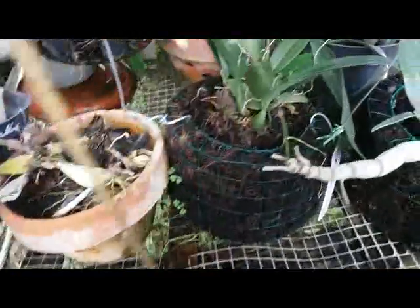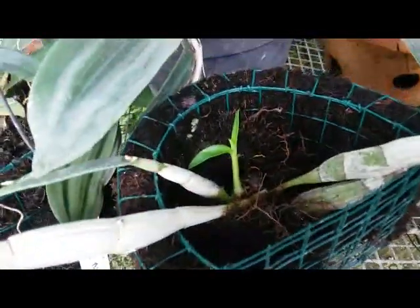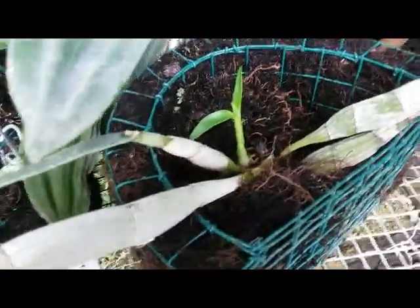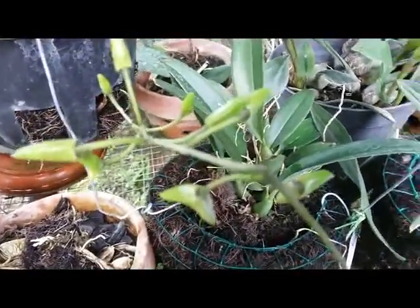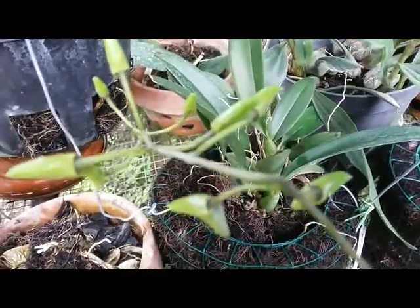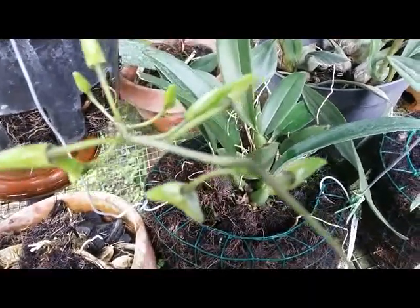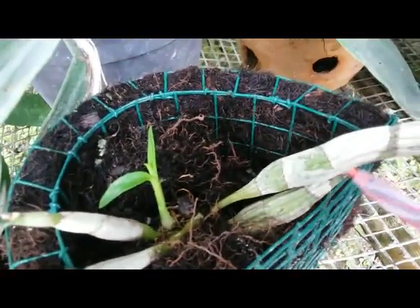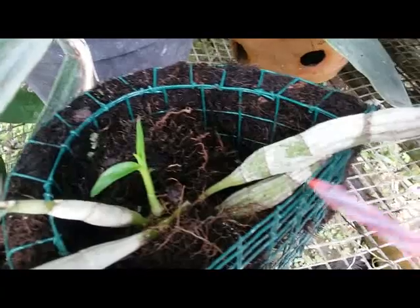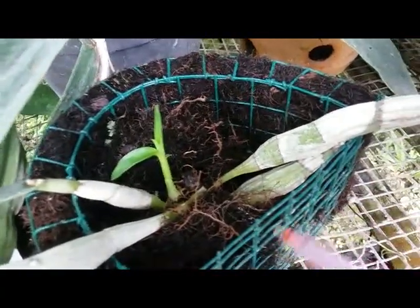Okay, then moving here to see another species orchid of mine. This is a Dendrobium chapra, also native to Indonesia, from Jeffo Island and Bali Island. Now with new growth here, and another leafless cane here — an older cane.